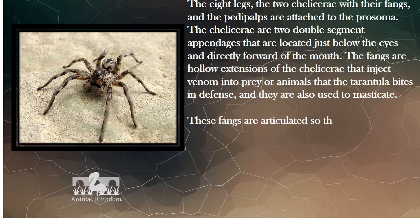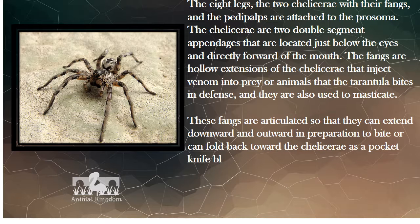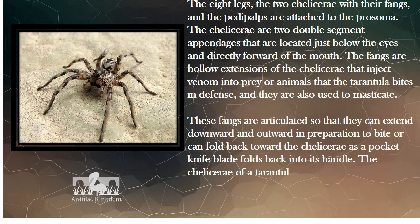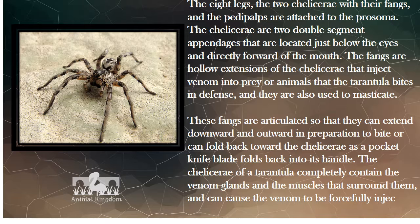These fangs are articulated so that they can extend downward and outward in preparation to bite, or can fold back toward the chelicerae as a pocket knife blade folds back into its handle. The chelicerae of a tarantula completely contain the venom glands and the muscles that surround them, and can cause the venom to be forcefully injected into prey.